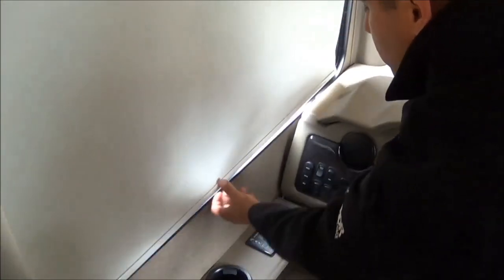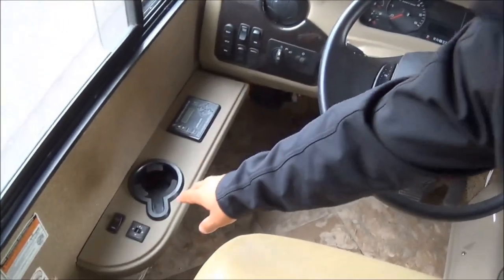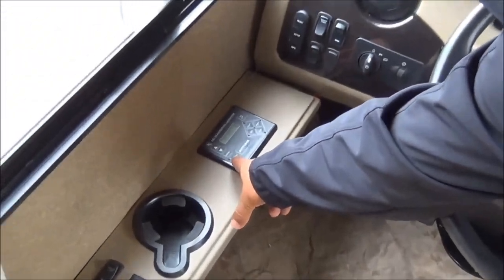The benefit of those roller shades is you can grab them from any point, give them a slight tug, and they'll retract all by themselves — you don't have to worry about a curtain anymore. You have heated mirrors on the outside, adjustable from the inside. A fully hydraulic leveling system — that's hydraulic-powered both up and down.